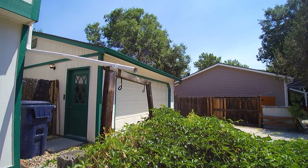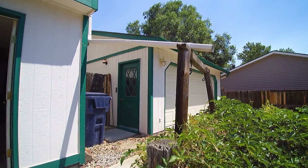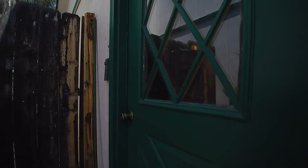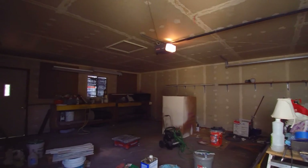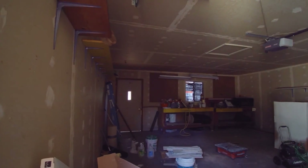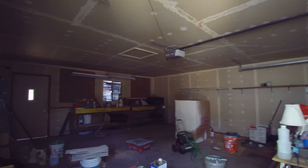We have a good-sized two-car garage with a workbench inside. Full of stuff but it will all be moved out. You can see the inside here. It also has a door that goes out into the backyard. Good-sized garage.